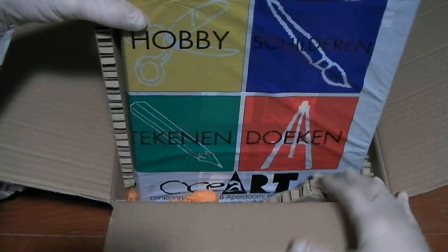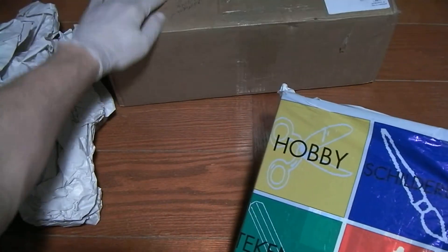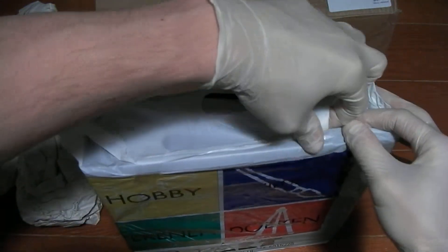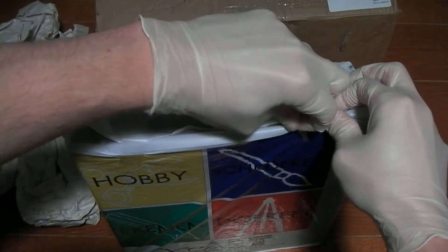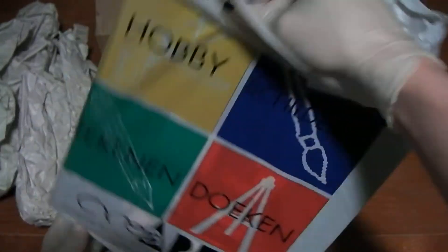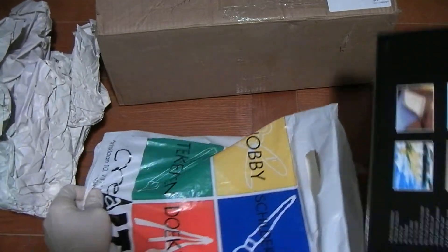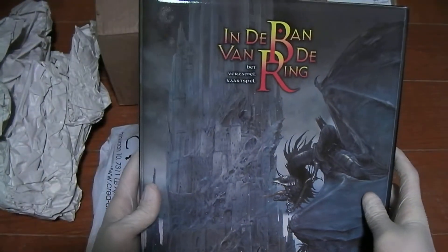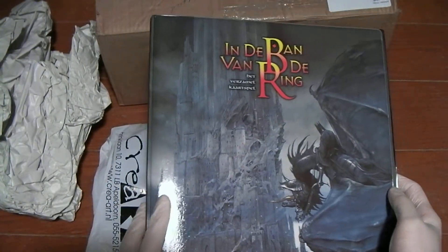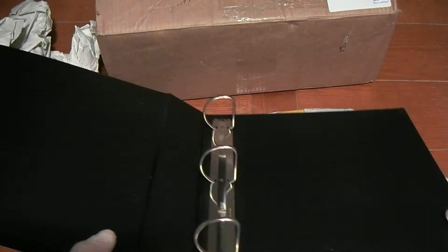Alright, let's start with the binders. This is enclosed in its own bag, which is taped shut for additional security, so that's nice. This is binder number one. Obviously, as you can tell, it's from the Dutch version of the game. D-rings — how about that?